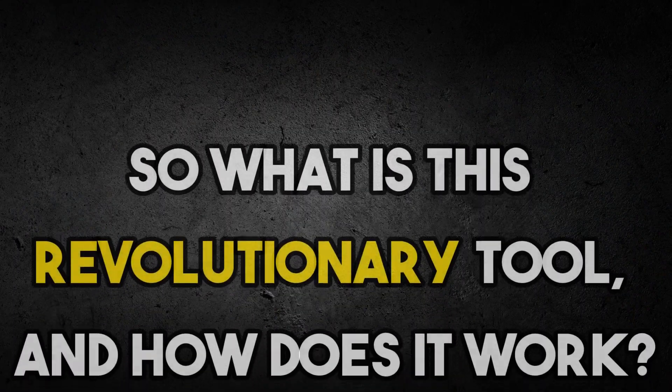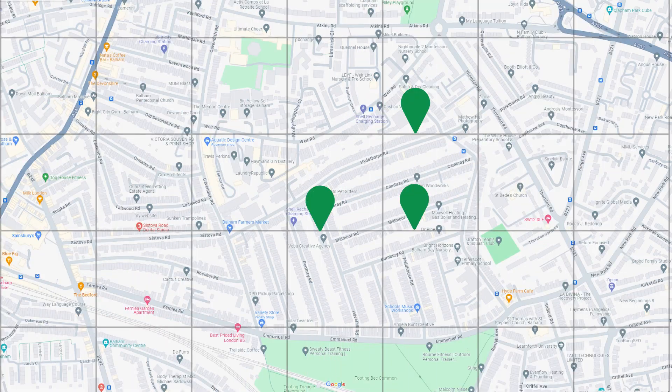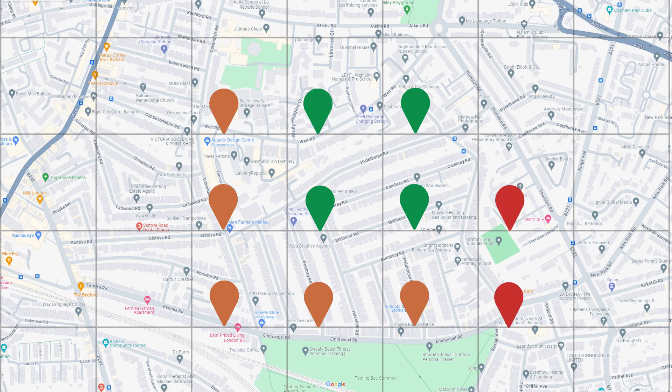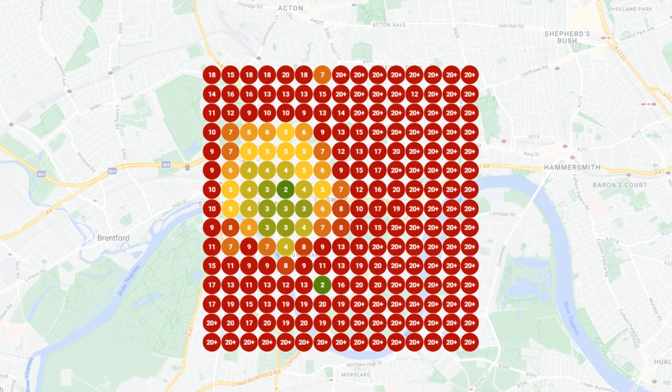So what is this revolutionary tool and how does it work? Remember the story about Jan Gilbert, the brain behind the original multipoint local rank tracker? Jan initially spent hours manually tracking listings across different points on Google Maps. But he flipped the script by automating it all, and just like that, the game-changing grid tracking system was born.